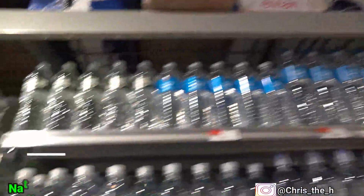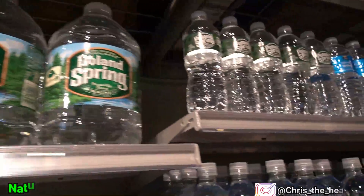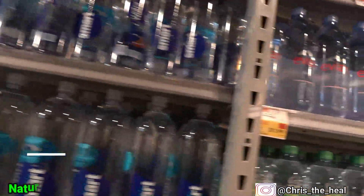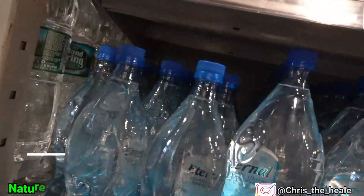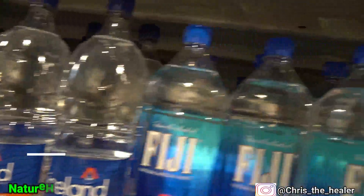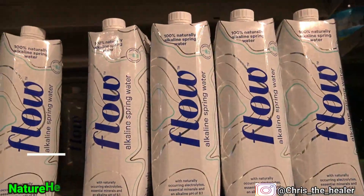Right now we have Poland Spring, Smart Water, Volvic Natural Spring Water, Eternal, Iceland, Fiji, Essentia, and Flow water.